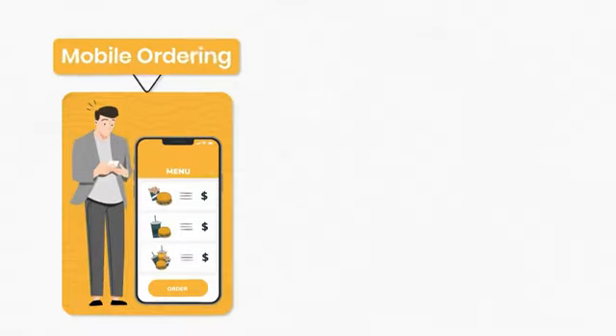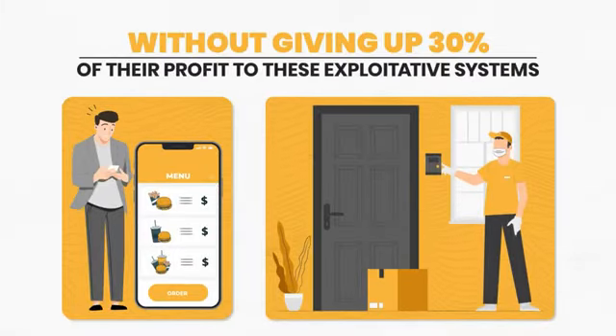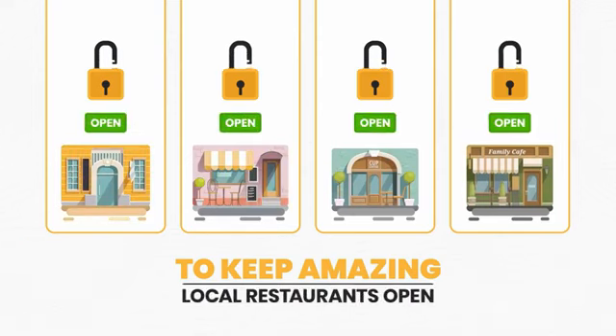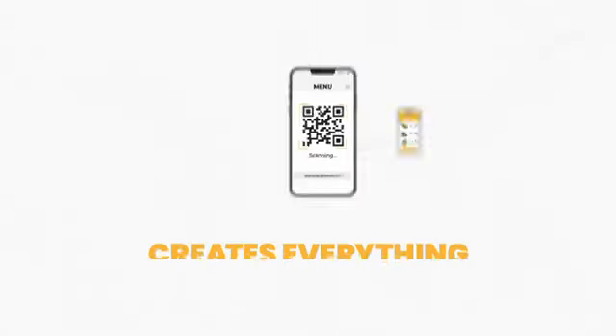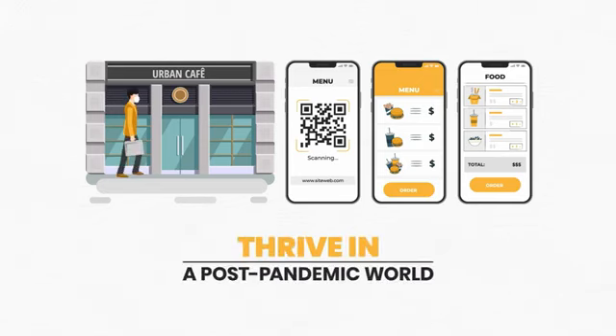They are desperate to do mobile ordering and contactless food pickup without giving up 30% of their profit to these exploitative systems. That's why we've spent two years coding the ultimate solution to keep amazing local restaurants open, and you get paid monthly for doing so. Introducing Fork.